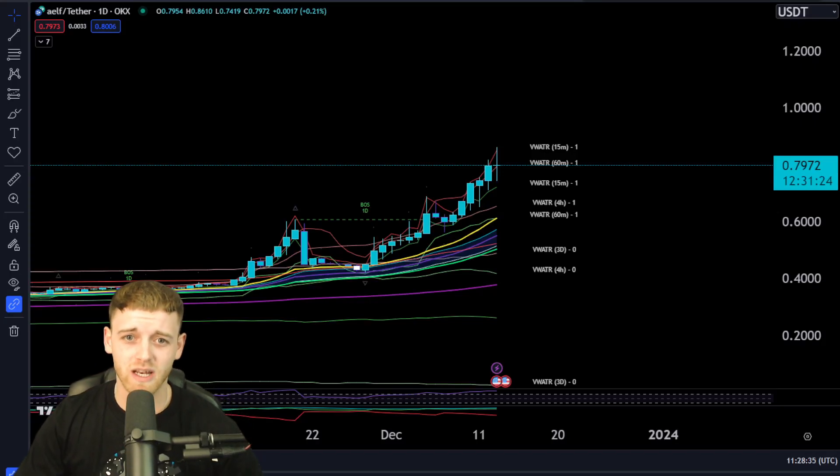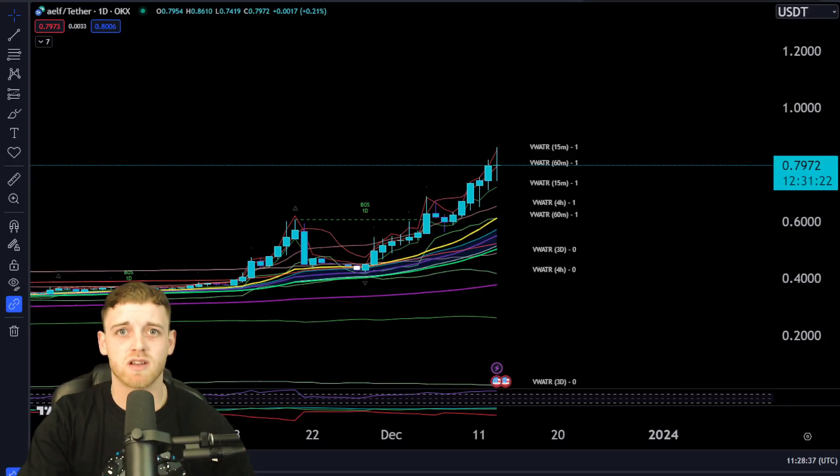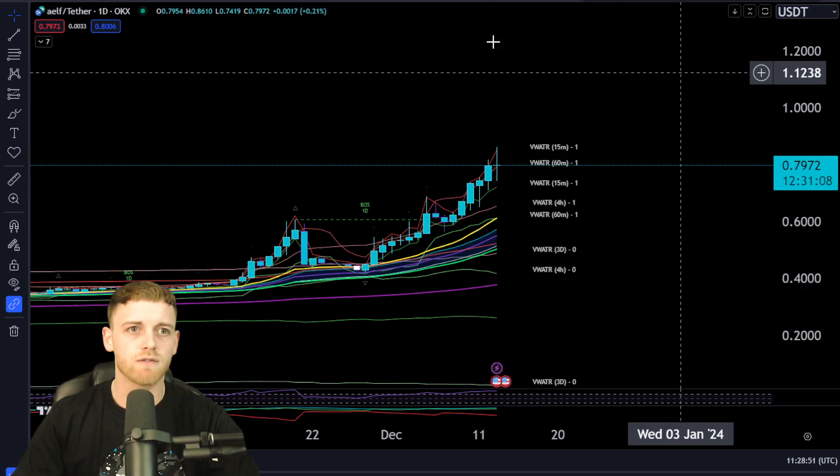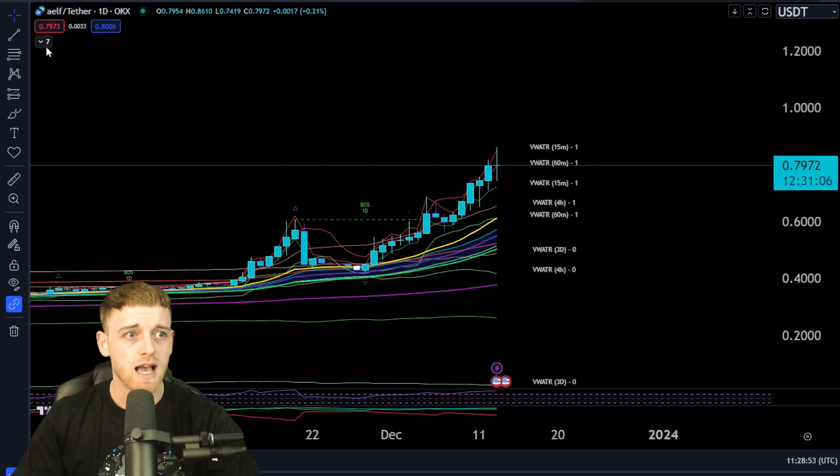ELF is absolutely killing it today. The big question that everyone is asking is how high can this coin go over the next six months or so. I'm going to be going into a deep analysis of the price prediction we can be expecting for this coin in the next bull run, and obviously over the next few weeks, buying areas will be covered as well.